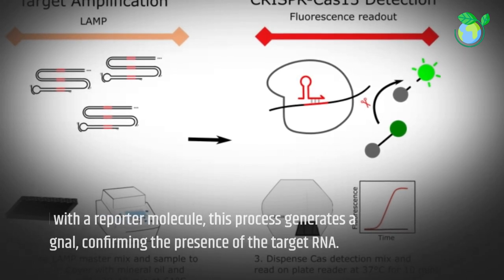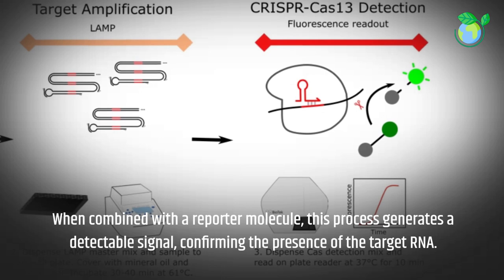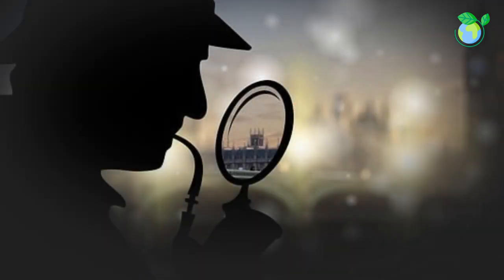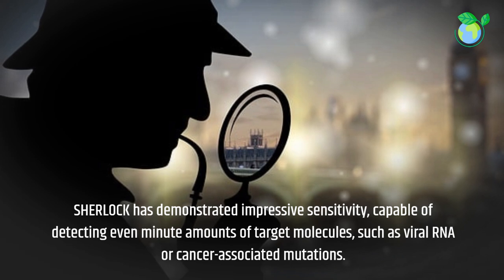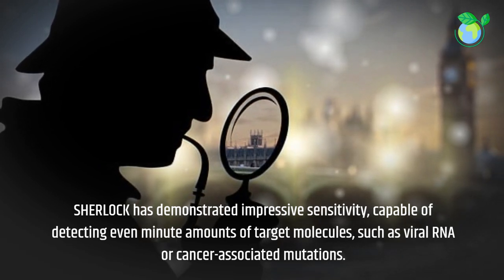When combined with a reporter molecule, this process generates a detectable signal, confirming the presence of the target RNA. SHERLOCK has demonstrated impressive sensitivity, capable of detecting even minute amounts of target molecules, such as viral RNA or cancer-associated mutations.